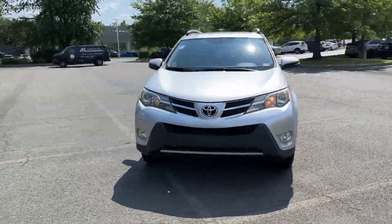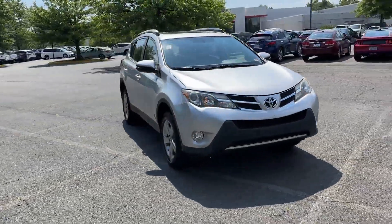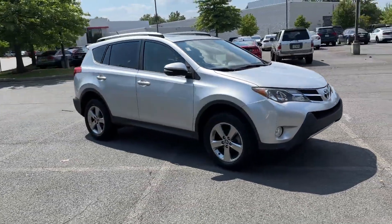2015 Toyota RAV4. This SUV offers space as well as power and performance.